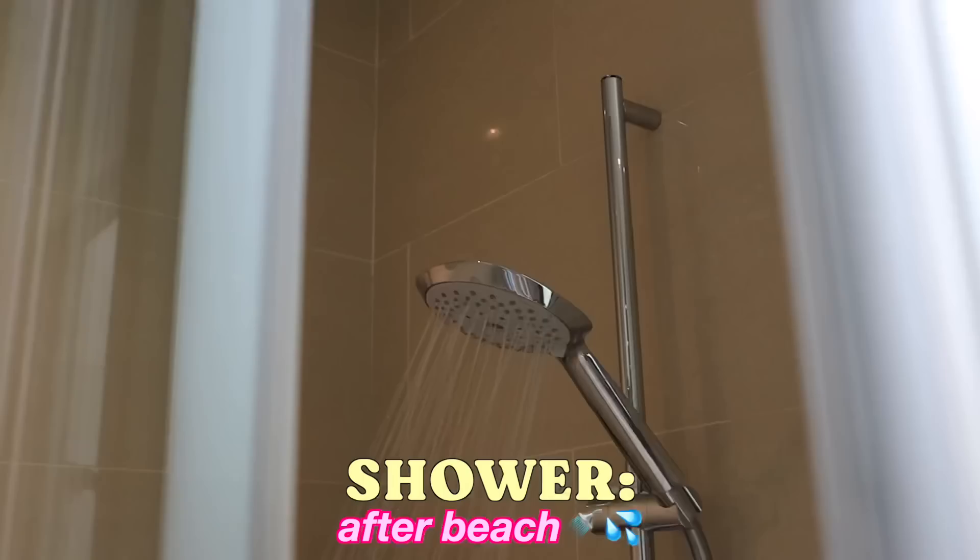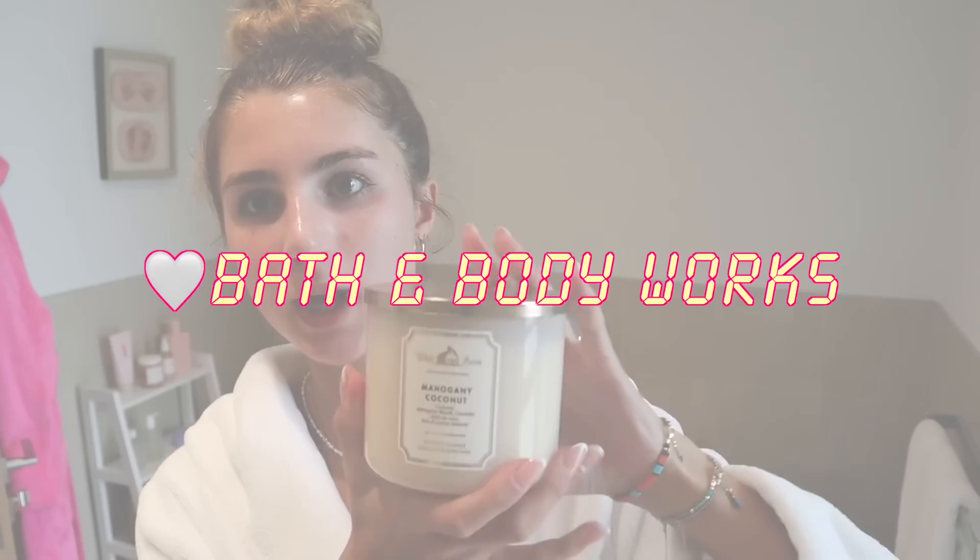Hey guys, we're now back from the beach — it was really good. I didn't film too much. My brother's also in Dubai right now, which is really nice. Also go follow my TikTok because I've been very consistent on there. I've got such an annoying spot right here, and there's literally sun cream on my face that's crusty. I'm gonna have a nice little 'that girl' self-care evening.